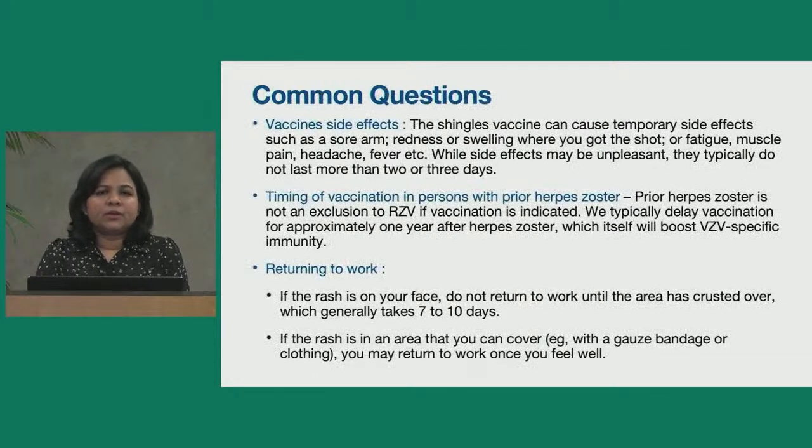Addressing common questions about vaccination side effects and timing. Vaccination can cause temporary side effects such as sore arm, redness or swelling at the injection site, fatigue, muscle pain, headache, and fever. Even though these symptoms can be unpleasant, they typically do not last more than two or three days. If you have persistent or significant symptoms, you should follow up with your provider.